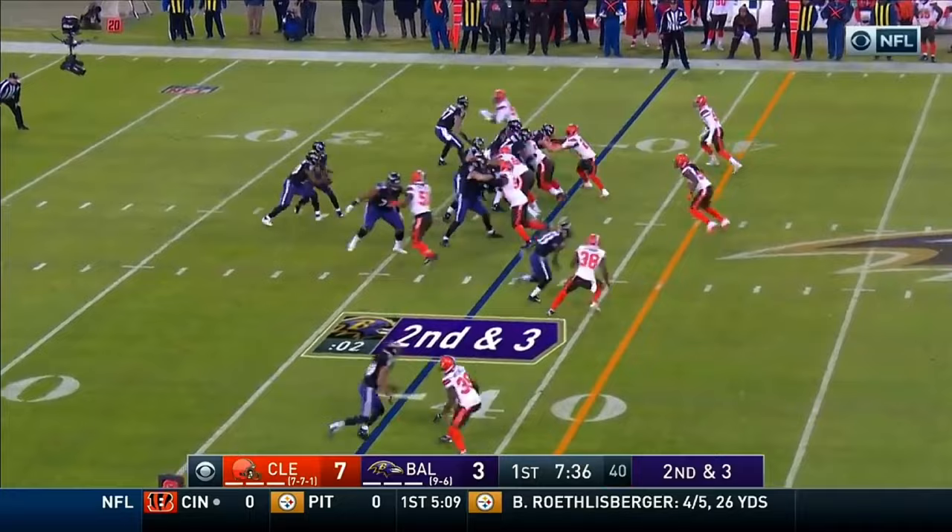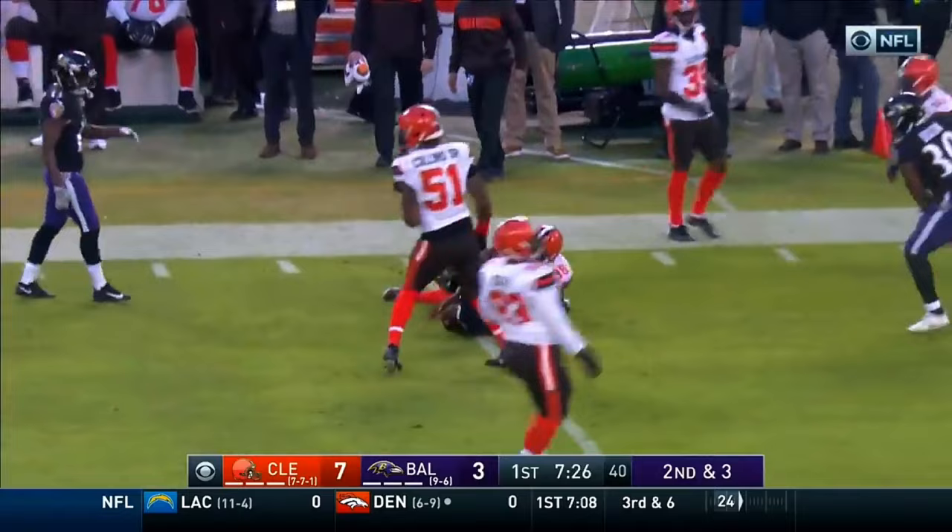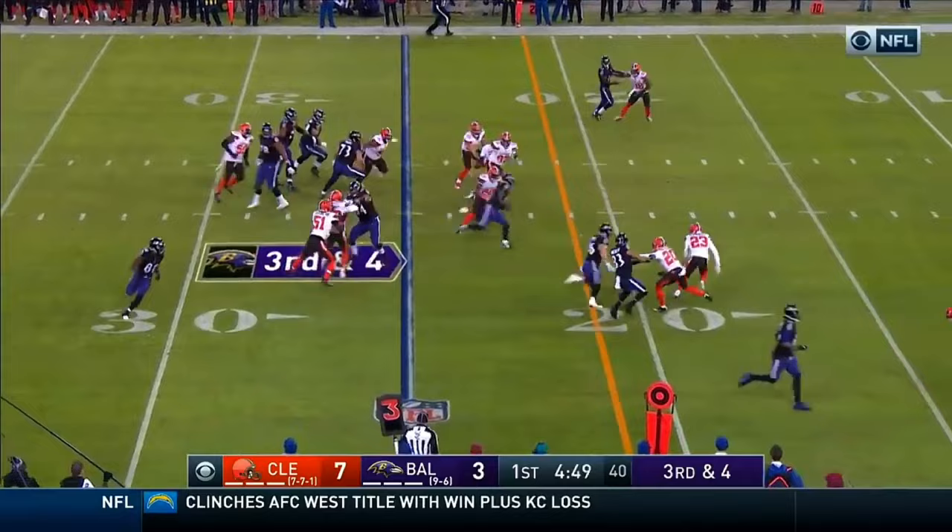Greg Williams — he was the defensive coordinator at the St. Louis Rams. Jackson's able to get away from a sack, tuck it under and take off. What a run. But now look at this run — that's Jackson to the end zone for the touchdown.